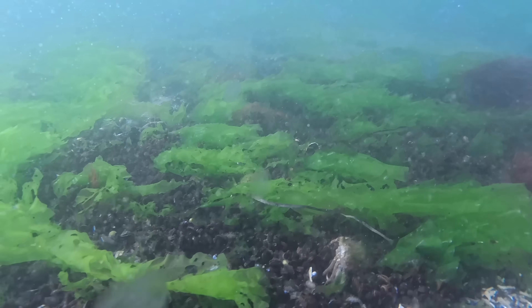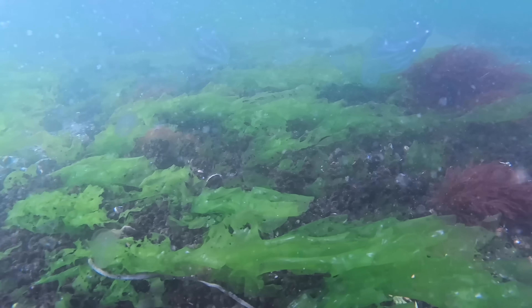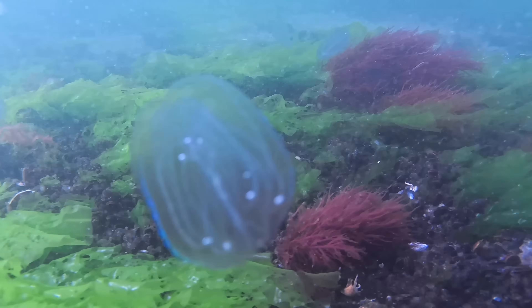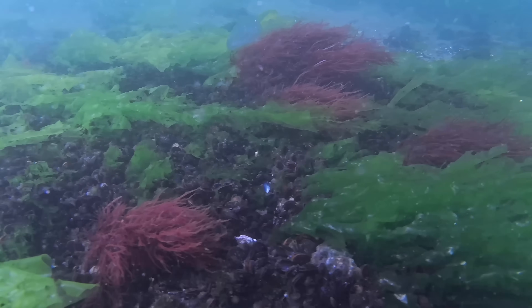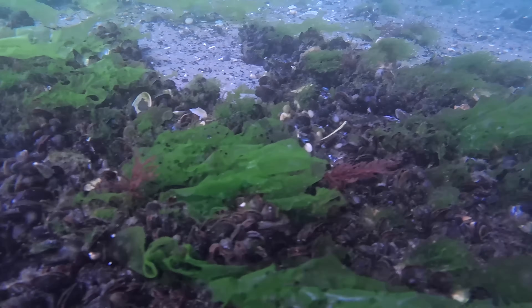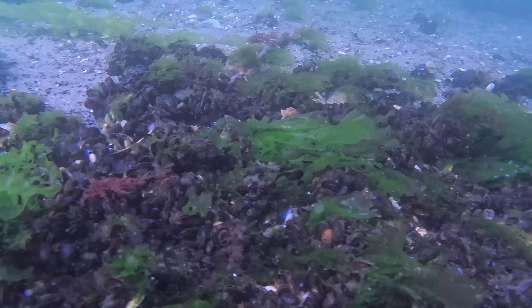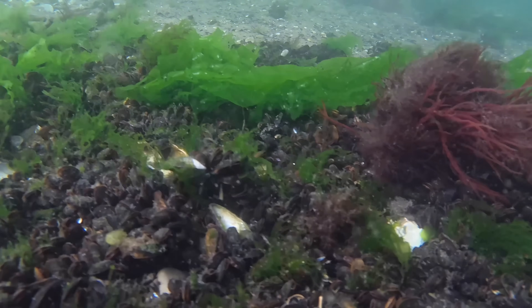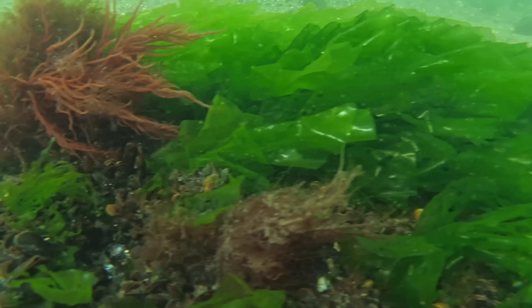Then there are mussels, bivalve mollusks — also known as shellfish — that live almost entirely on the bottom, binding themselves to each other or to hard structures like rock jetties, shell beds, and underwater boulders. Mussels are natural water filters. One mussel can filter up to a bathtub's worth of seawater per day. Though they remain fixed along the seabed, their ecological contributions extend well above the benthic zone into the water column.